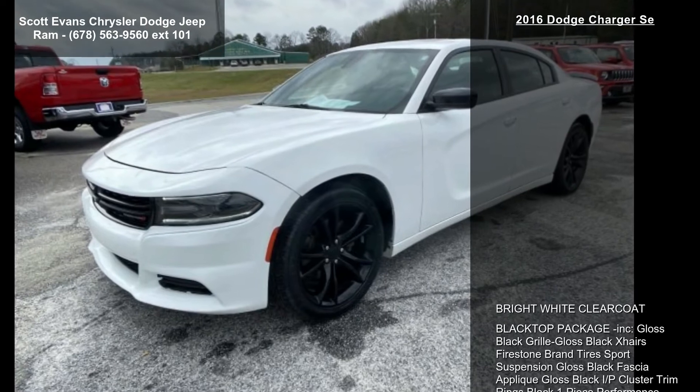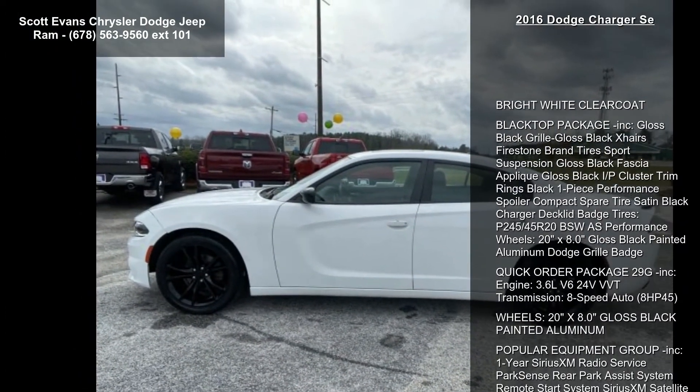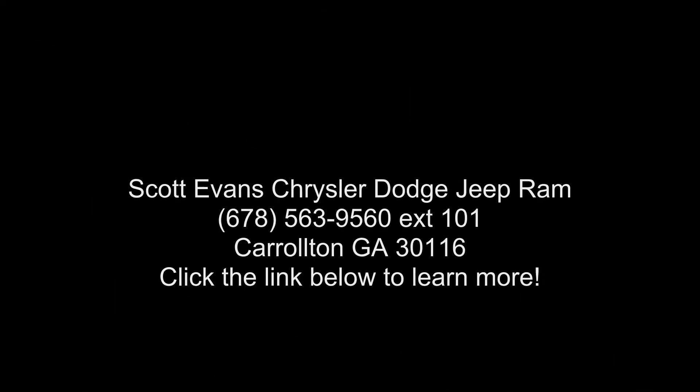Transmission 8-speed automatic, 485 horsepower, wheels 20 inch x 8.0 inches gloss black painted aluminum. Popular equipment group included: one-year SiriusXM radio service, park sense rear park assist system, and remote start system.